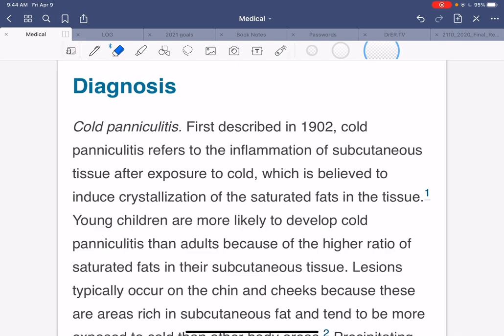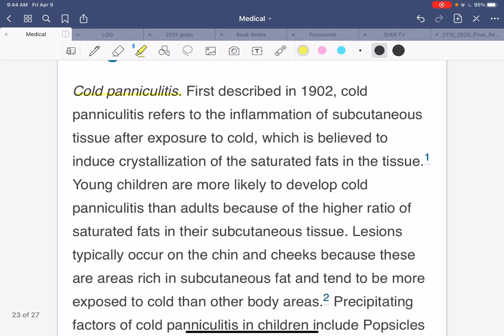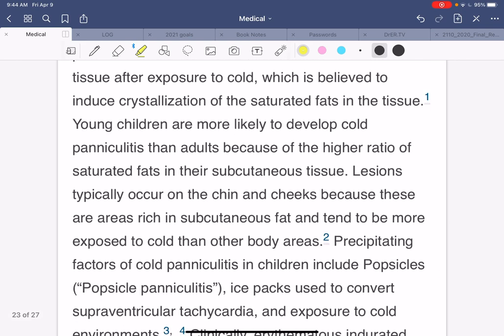This is called cold paniculitis. It was first described in 1902. Cold paniculitis refers to the inflammation of the subcutaneous tissues after exposure to cold, which is believed to induce crystallization of the saturated fats in the tissue. Young children are more likely to develop cold paniculitis than adults because of the higher ratio of saturated fats in their subcutaneous tissue.